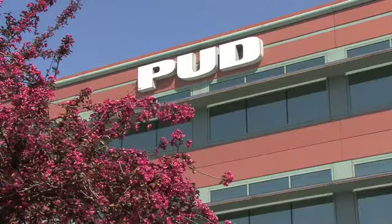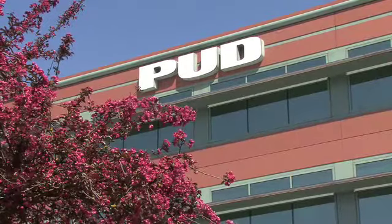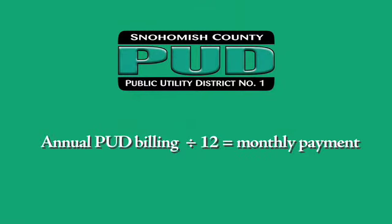PUD offers an equalized payment plan, and it's a great way for people to budget their billings and know how much they're going to pay each month. We recommend that the person has lived in the home for at least a year so we have a full array of their billings, and then we take that year of billings and divide it by 12 to get an average per month. That way the customer knows they're going to pay, for example, $100 per month every month for that year.